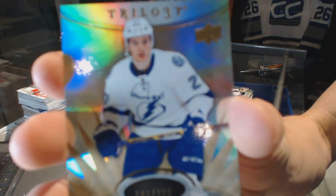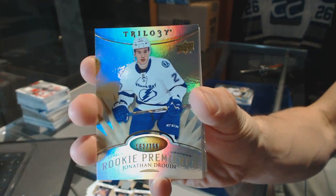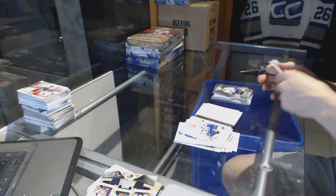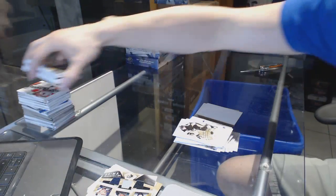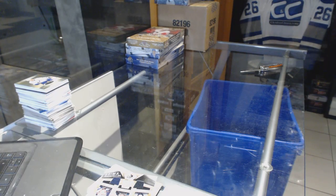And a rookie numbered to 799 for the Tampa Bay Lightning, Jonathan Drouin. Alright, now on to the 2015-16 Showcase.